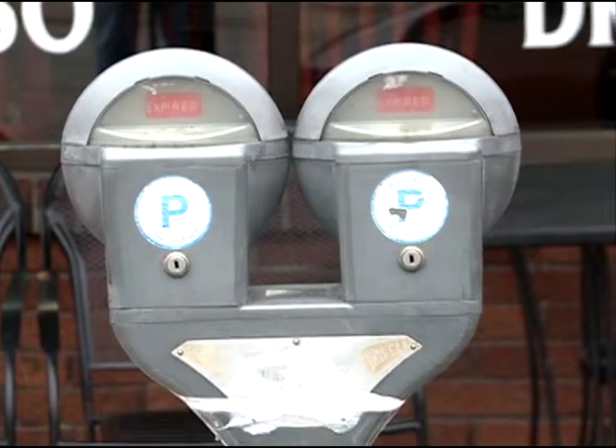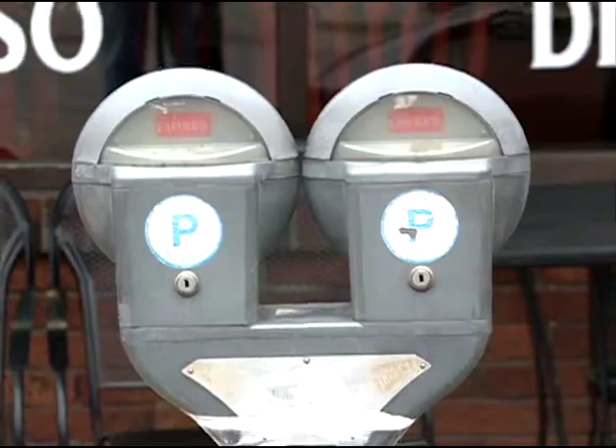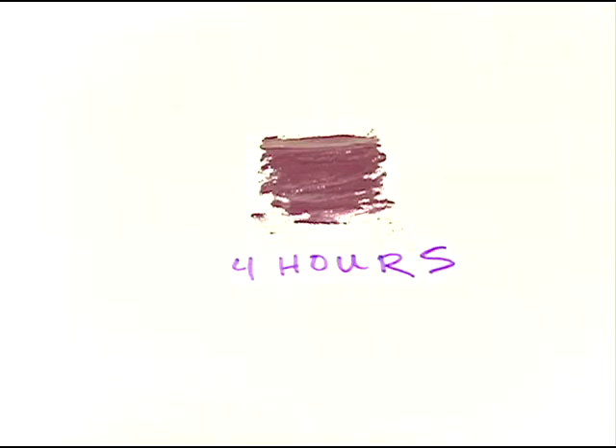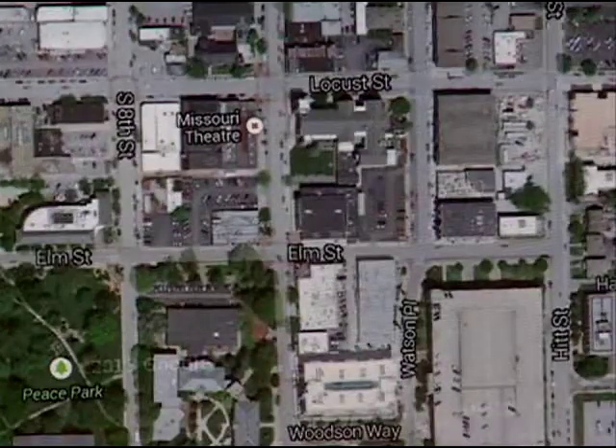Our two-hour meters, which are primarily downtown in the district area, we left those silver or chrome as they had originally been. Next we've got purple, which signifies four hours. Most of those are going to be found south of Locust, in that in-between area between downtown and campus.